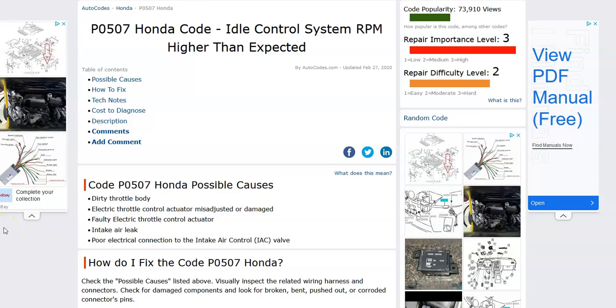Hello all. Today I'm talking about a Honda with the P0507 code — what it is and how you go about fixing it.